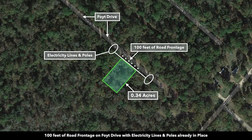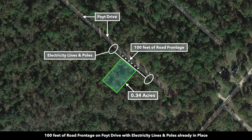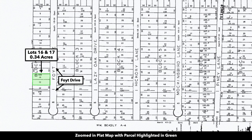In this satellite image, we have the property highlighted in green. It's just over a third of an acre. You have 100 feet of road frontage along the north boundary, where there are already electricity lines and poles in place. This is the plat map with the parcel highlighted in green. It's two lots combined, each lot being 50 feet wide by 150 feet deep, giving you a combined width of 100 feet and 150 feet deep, which equates to 15,000 square feet — 0.34 acres, just over a third of an acre.